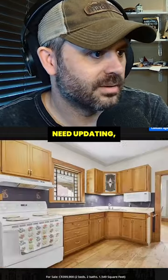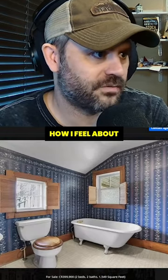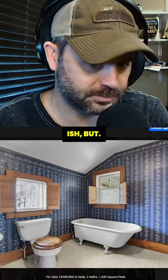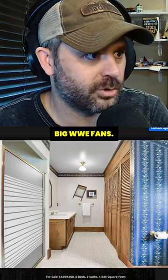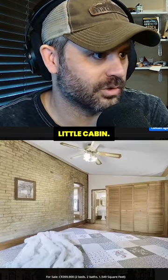Appliances need updating, but for the Canada housing market, this is not bad. Not sure how I feel about the tub and the window — that's very 1700-ish. Is that a wash basin? Wait a second. I'm hoping that's just decorative, or they're big WWE fans. For $399,000, this is a quaint, nice, cute little cabin.